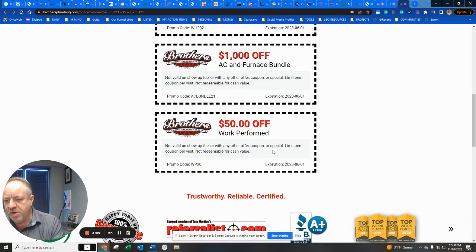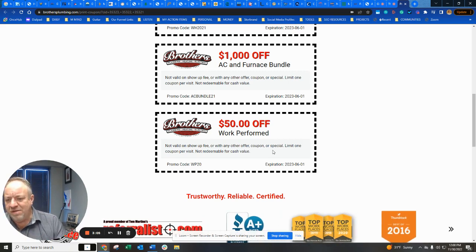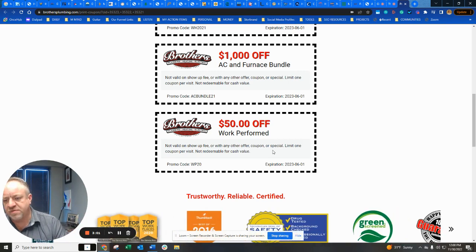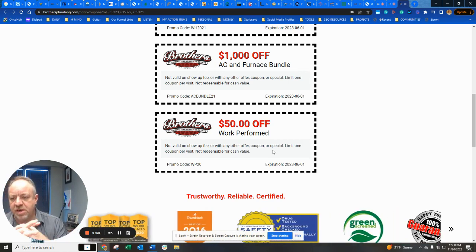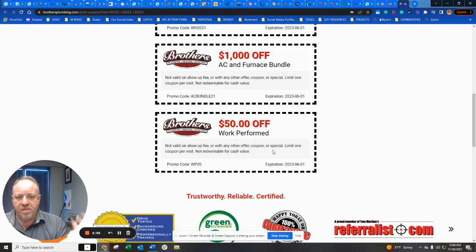What's brilliant is you offered the $50, but they're not even getting the $50 unless they have service done — because it's not used for the show-up fee. So that part's brilliant. And what they did is now they've bought a lead.